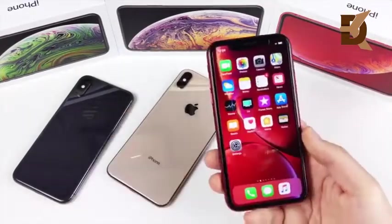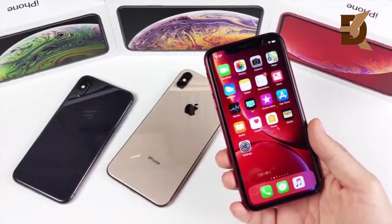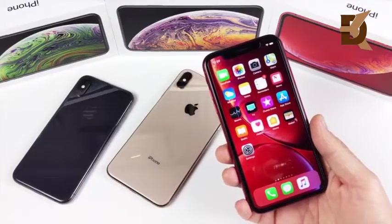The iPhone XR, being the cheapest here, starts at $750, which is significantly less than the two premium iPhones. It goes up from there, with the sweet spot probably being the $799, 128-gigabyte model.